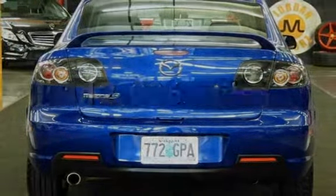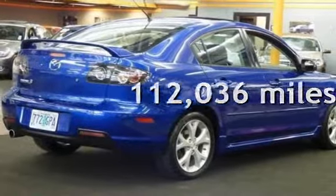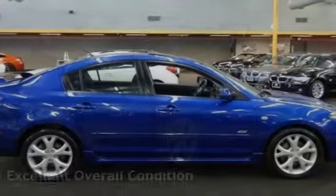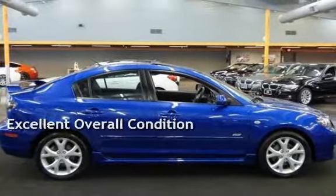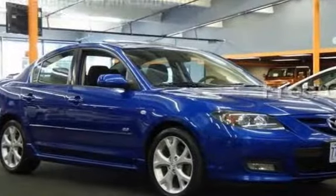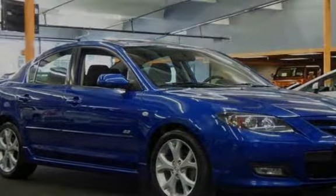This Mazda has less than 113,000 miles on the odometer. This vehicle is in excellent overall condition. This vehicle qualifies for the Carfax buy-back guarantee. Ask to see the free Carfax Vehicle History Report.